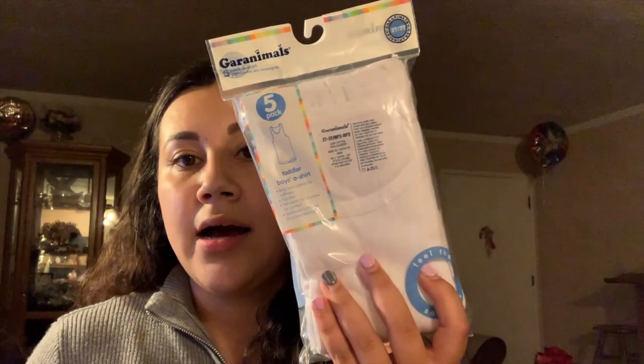They're Mickey Mouse — I actually got them at Walmart. The reason I got him these shoes is because I wanted him to have a pair he could wear every day to play, to go to school, to his grandma's house. These are size 7 and they were $11.73.